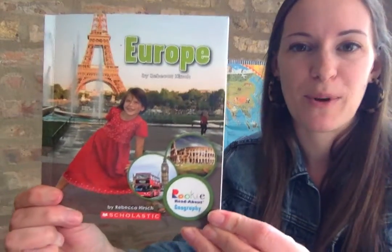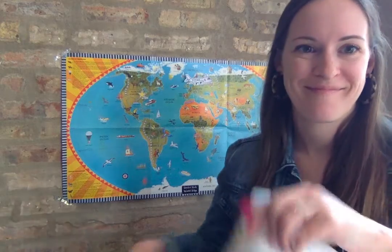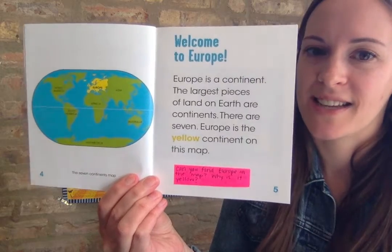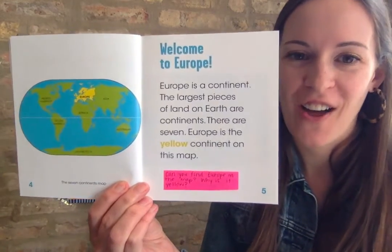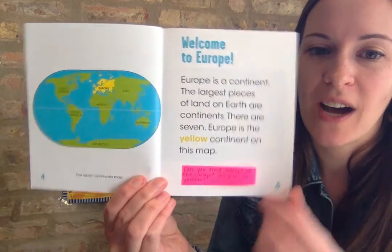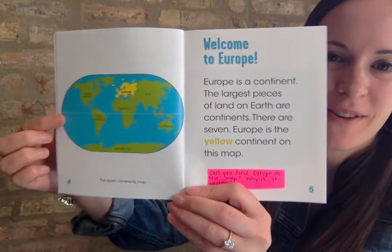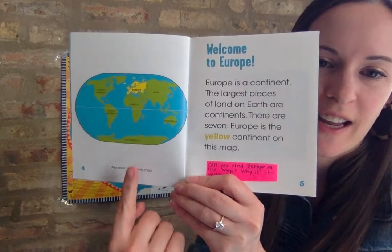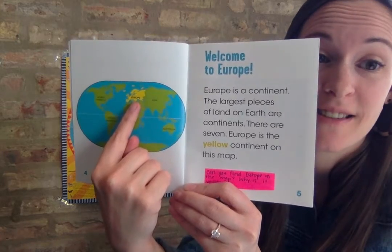The title of this book is Europe. Welcome to Europe. Europe is a continent. The largest pieces of land on earth are continents. There are seven. Europe is the yellow continent on this map. Can you touch Europe? Where is Europe on this map? The word said it's the yellow one. There it is - that's Europe.